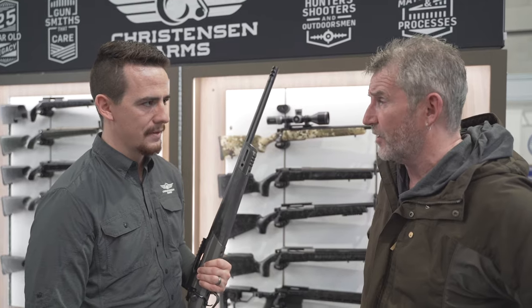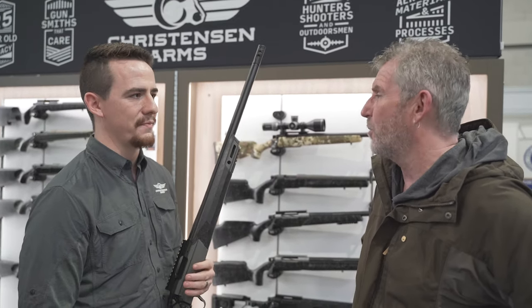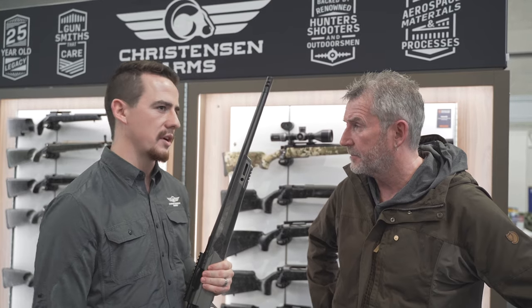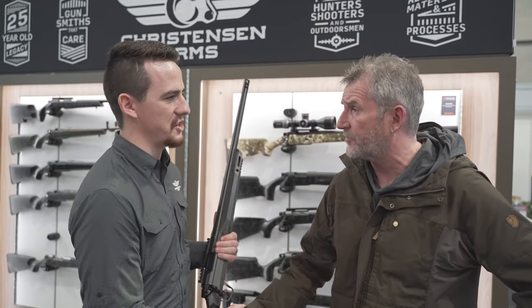What's the retail pricing going to be? Ballpark — about £4,794. Thank you, Hunter. Appreciate that.